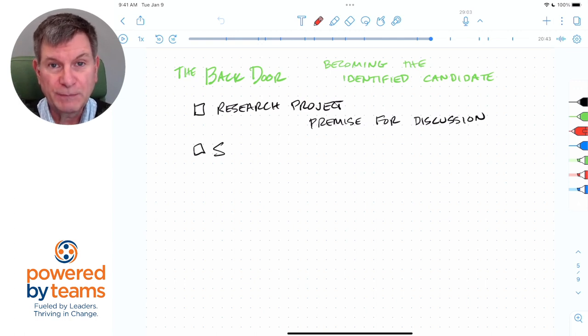That premise for a conversation can help to get your foot in the door. It turns you from coming in the front door as a supplicant — 'please give me the job' — or the side door when you get a referral. You actually become the consultant: 'Hi, what's your problem? How can I help?' Notice the energetic difference that's there.